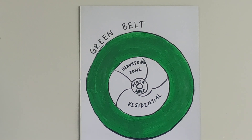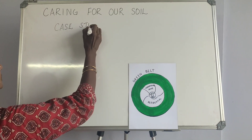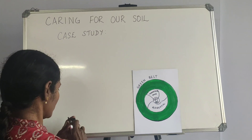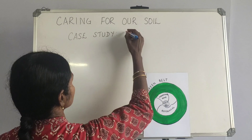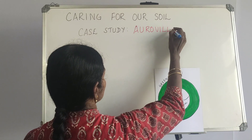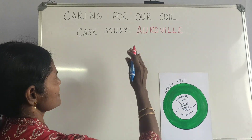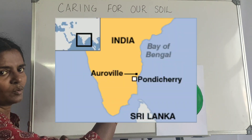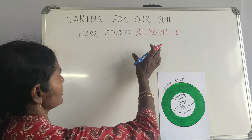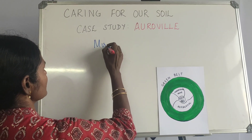We move on to two case studies in the conservation of soil. The first one is Auroville, located in Tamil Nadu, very close to Puducherry — about 15 kilometers from Puducherry. This was founded by a French lady, Meera Alphaza.